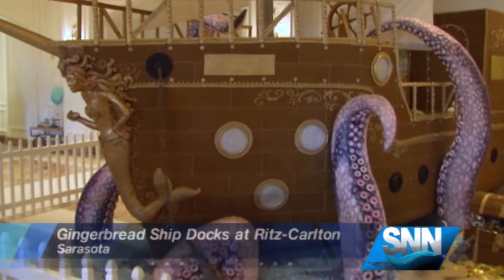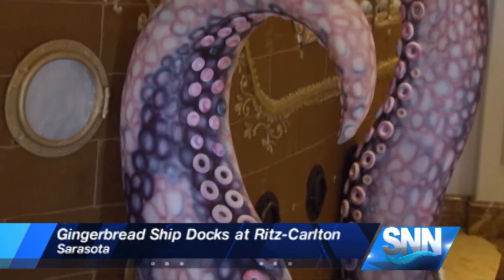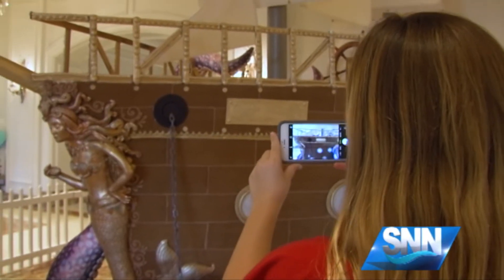You've heard of the gingerbread house, but what about a gingerbread ship? That's what you'll find in the lobby of the Sarasota Ritz-Carlton this holiday season. It's called the Journey of Discovery and has local residents and visitors alike stopping in their tracks.